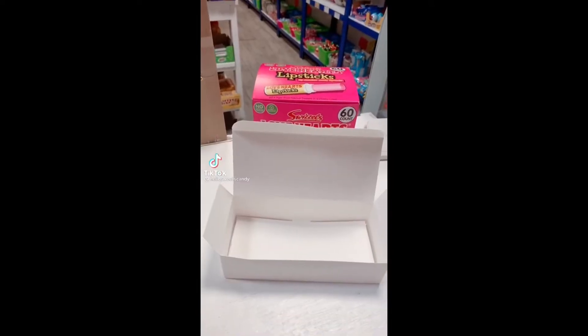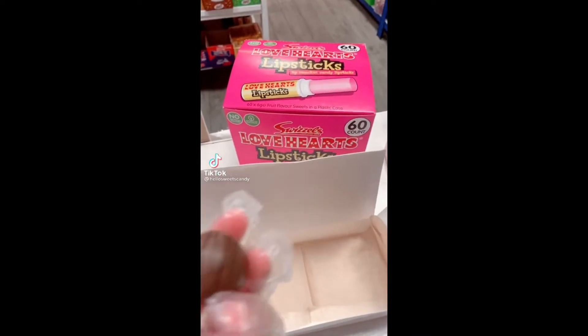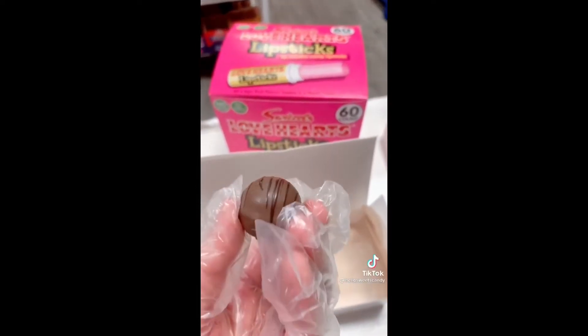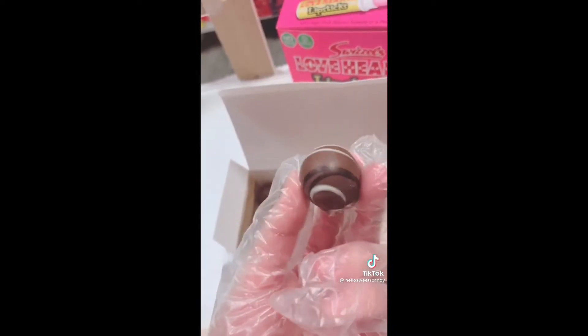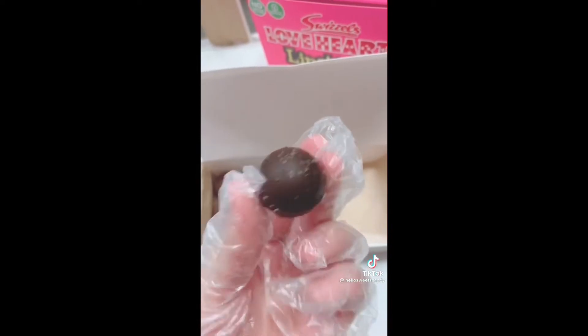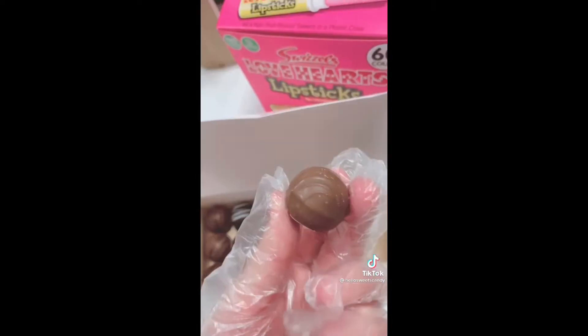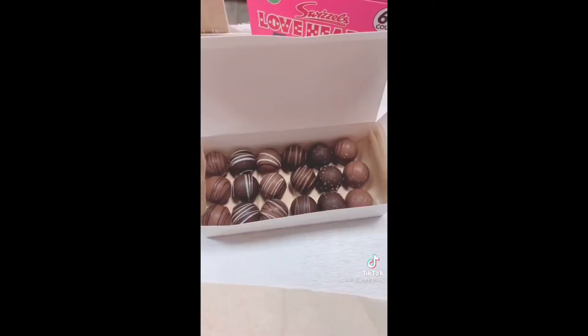Let's pack an order. Part of the order was for 18 assorted truffles, so we are going to put in three of our coffee mocha truffles, three dark chocolate raspberry truffles, three Irish cream truffles, three strawberry truffles, three dark chocolate sea salt truffles, and three of our most popular truffles, which are the peanut butter filled truffles. All packed up.